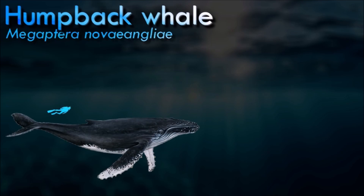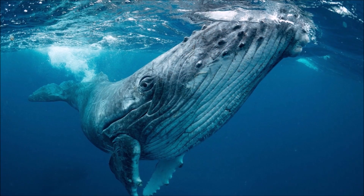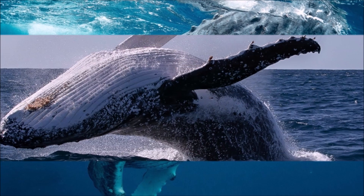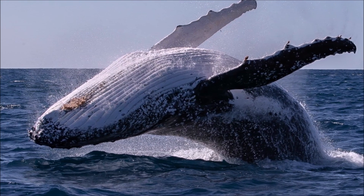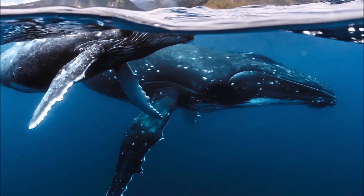Humpback whales are famous for their acrobatic behaviors, which include breaching and slapping their flippers and tails on the surface. These behaviors are believed to serve various purposes including communication, play, and possibly removing parasites. Males produce complex and lengthy songs, which are among the most sophisticated in the animal kingdom. These haunting songs can last up to 20 minutes and are believed to be associated with mating rituals and establishing dominance among males, though their full purpose is still not completely understood.